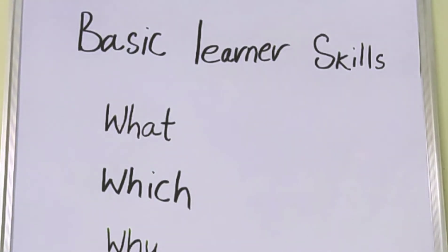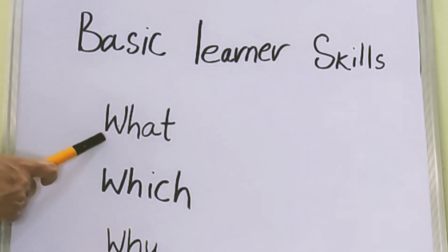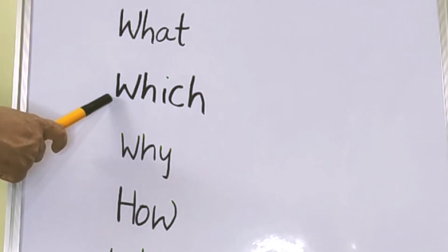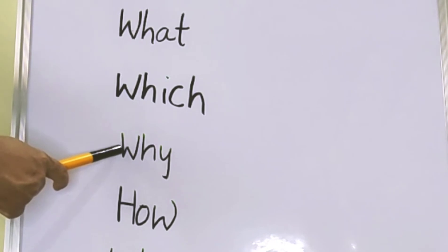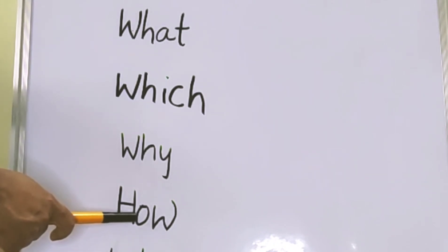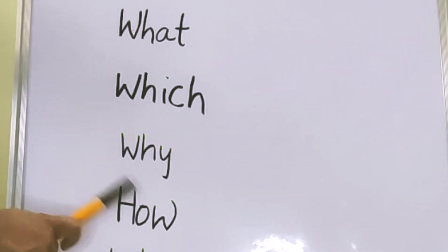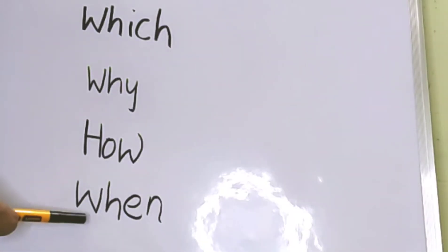Before you plan to implement any activity for your child, you should have answers to all these questions: what is the activity, which area of basic learner skills is it going to address, why is it important in general, and how is it going to help your child — because each child has different needs and no common formula fits all. You should know how it is going to be helpful for your child. The last question is: when can you present the activity to the child.